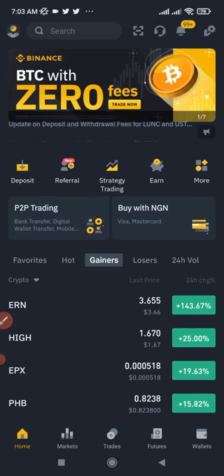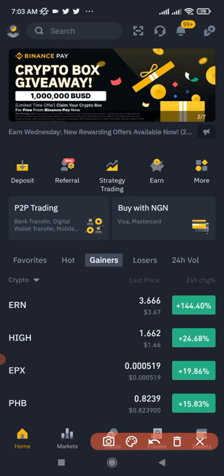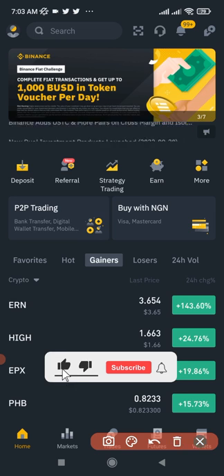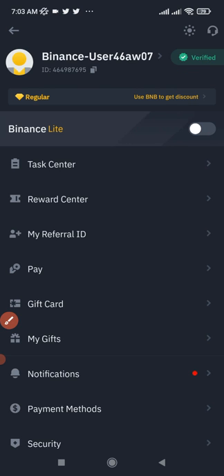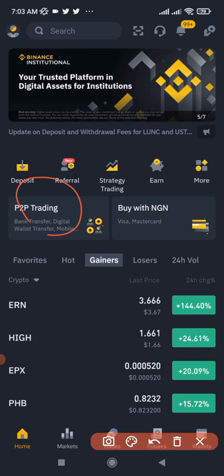To get started on Binance, if you want your interface to look like mine, click on your profile icon at the top left. You'll need to toggle off the Binance Lite mode to switch to the Pro mode. Also make sure your Binance account is verified. Once those two things are done, you'll see the P2P trading option on the home page.